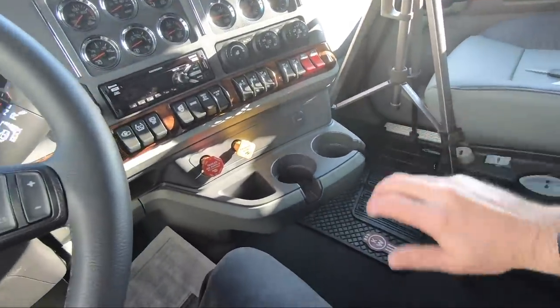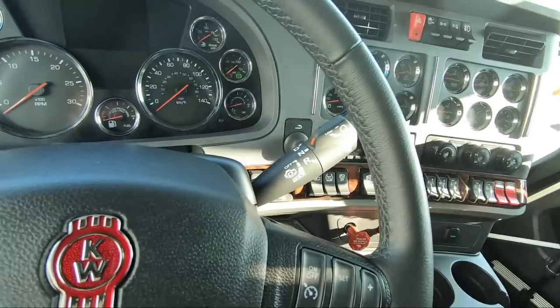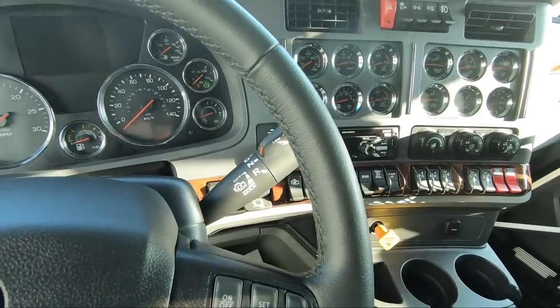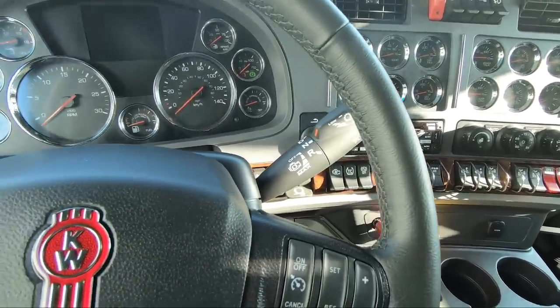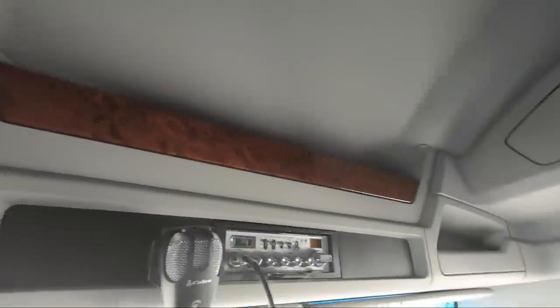There's no shifter — this has an Eaton Ultra Shift 18-speed automated manual transmission, or AMT. Up above we've got your CB radio and more wood grain dash, and we also have the cloth headliner, which is standard on both the Vantage and the VIT interior. Did you know that VIT stands for something? Very Important Trucker — that's what it stands for, in case you were wondering.